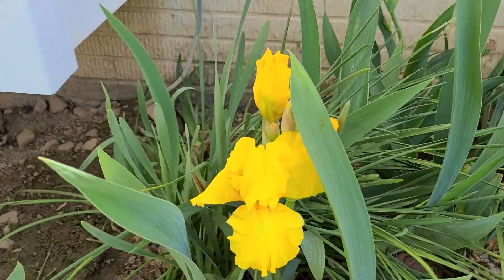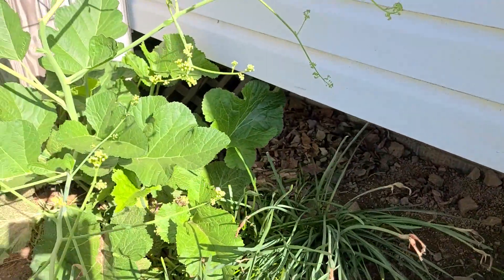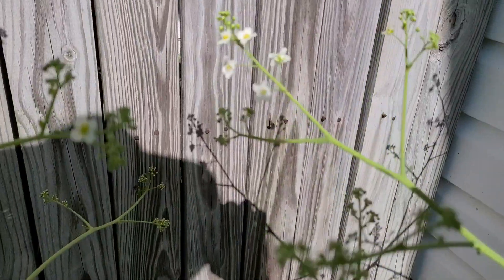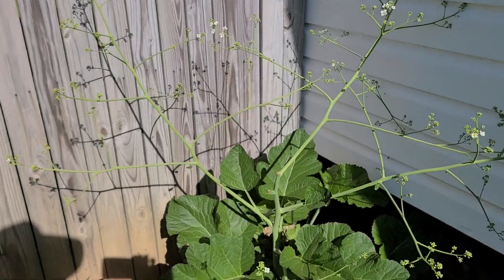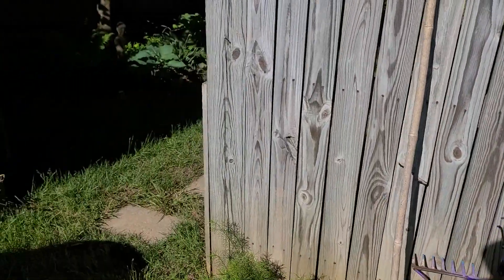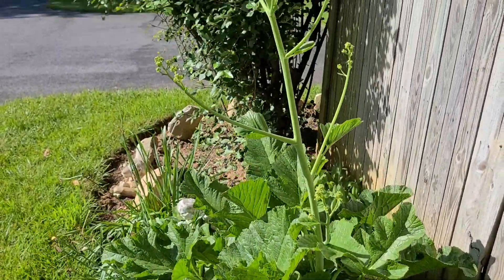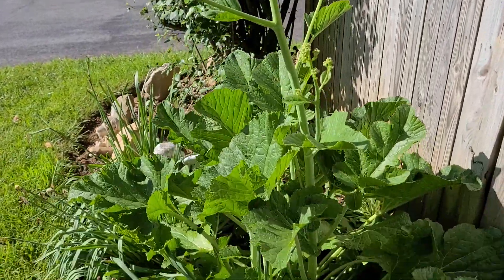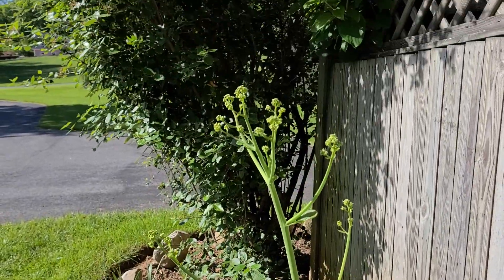Tall iris — an early one. This is Crambe starting to bloom. Looks like a deer nipped a couple. But this Crambe you can divide. It's about four and a half to five feet tall. Dramatic plant.